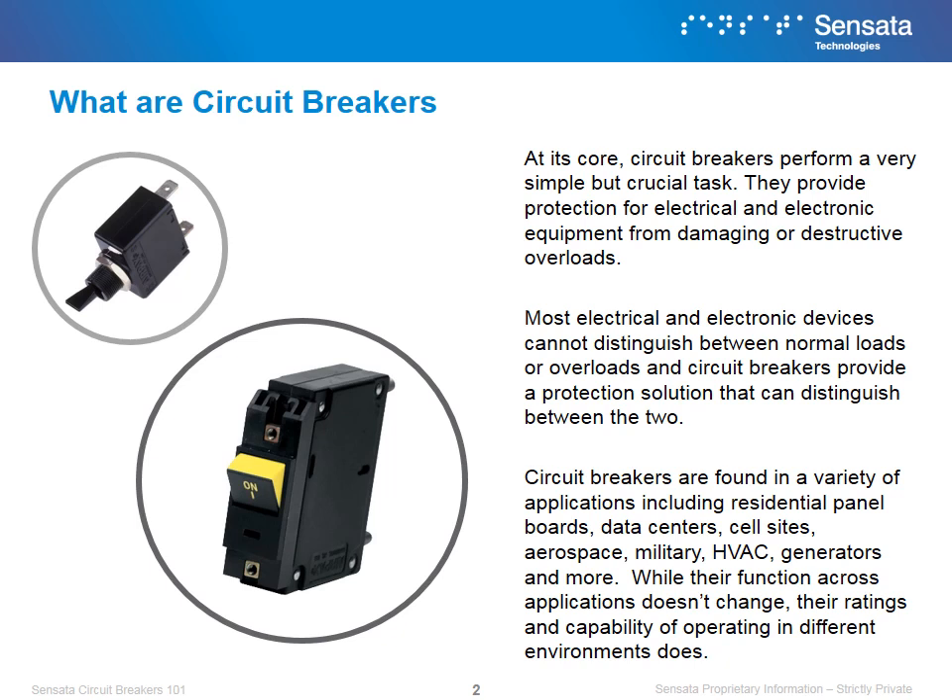Circuit breakers are found in a variety of applications, including residential panel boards, data centers, cell sites, aerospace, military, HVAC, generators, and more. While their function across applications doesn't change, their ratings and capability of operating in different environments does.